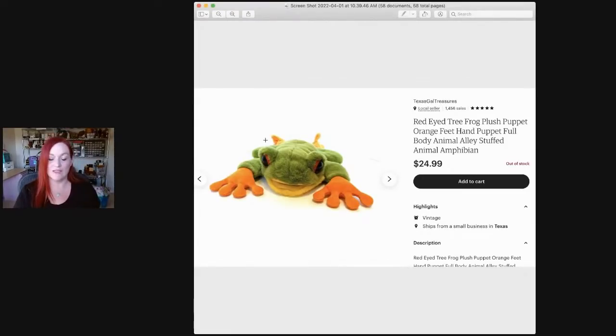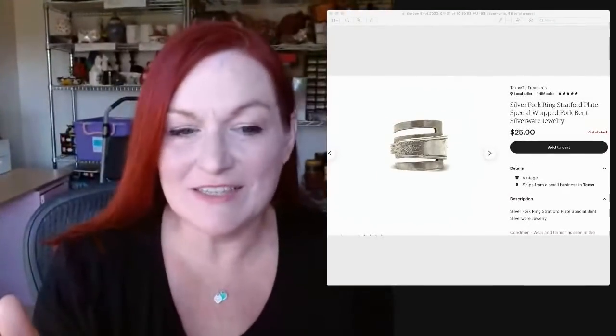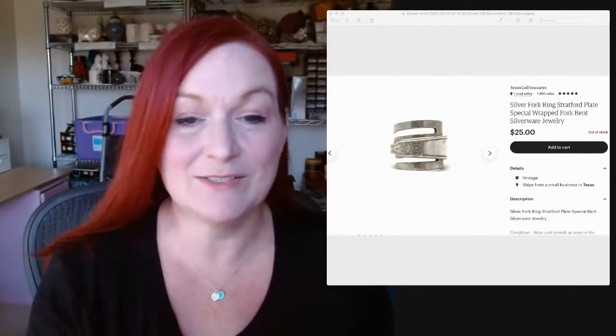This is a tree frog hand puppet. I just picked up a puppet today for 50 cents — a bald eagle one which I think I sold recently. This sold for $25. If you see puppets — especially Folkmanis, they make really nice puppets — definitely worth a pickup. Then this fork ring sold for $25. I was a little surprised because I've had stuff like this that just didn't sell this well, but it did finally sell.